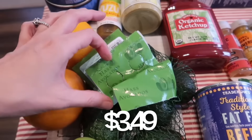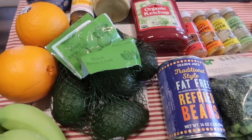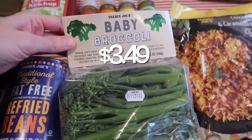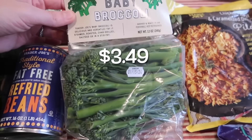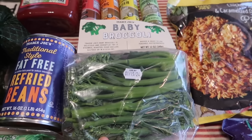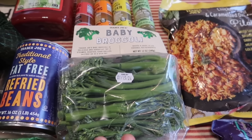We have some oranges, and then I also picked up the teeny tiny — whatever they're called — avocados. These are my favorite; I just love the size of them, it's the perfect size. We have some refried beans, and I grabbed the baby broccolini. This is so good — I love it. I just stir it up with some chili flakes and olive oil, or with balsamic too. I just love eating this on its own.